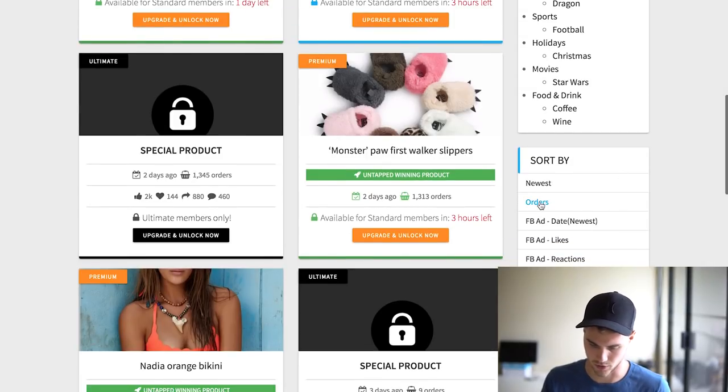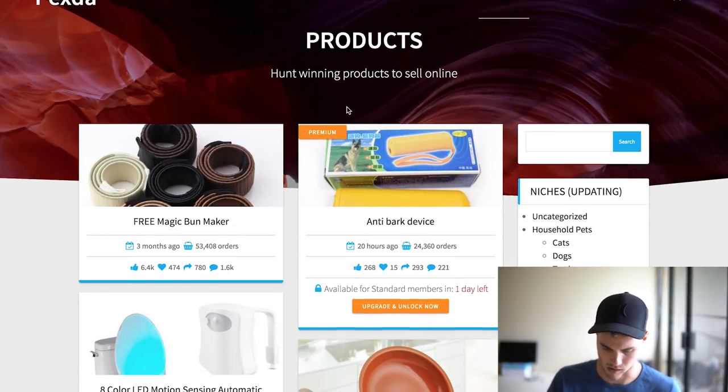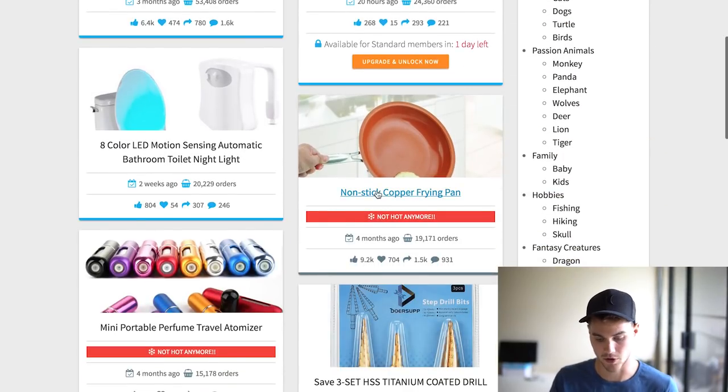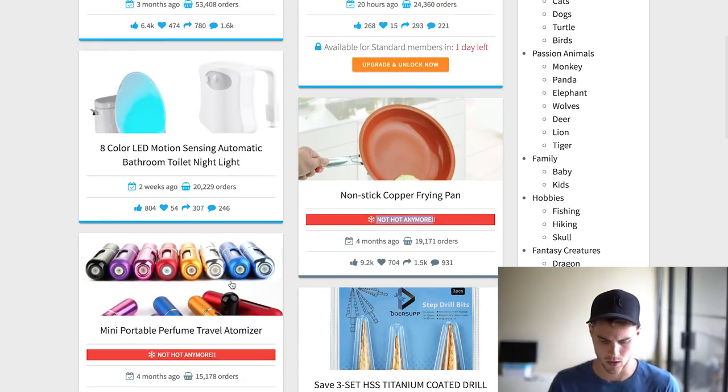What I usually like to do is sort by orders, so you can see things that have a lot of orders. You can also see products where it says this product is not hot anymore. A lot of times you'll see products with tons of orders but the trend is over, so you might not want to sell them — like this frying pan or these mini portable travel items.